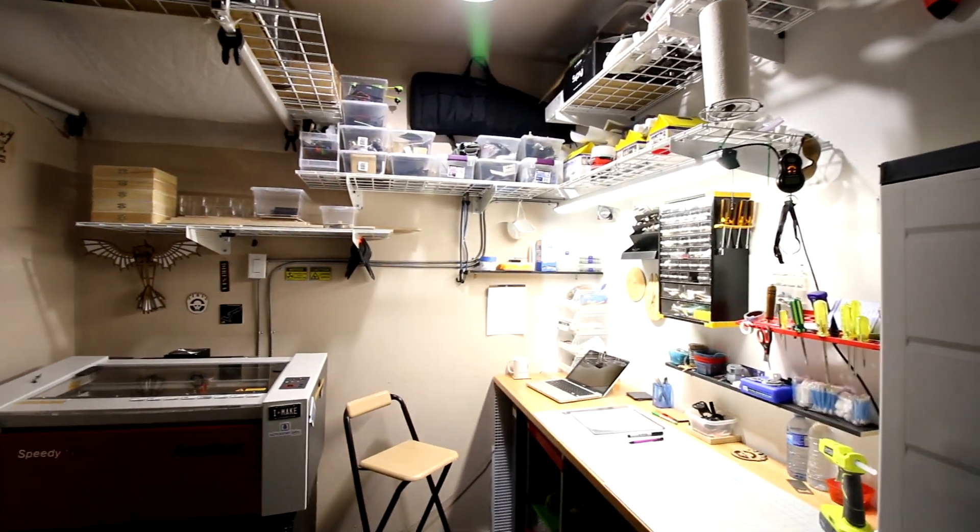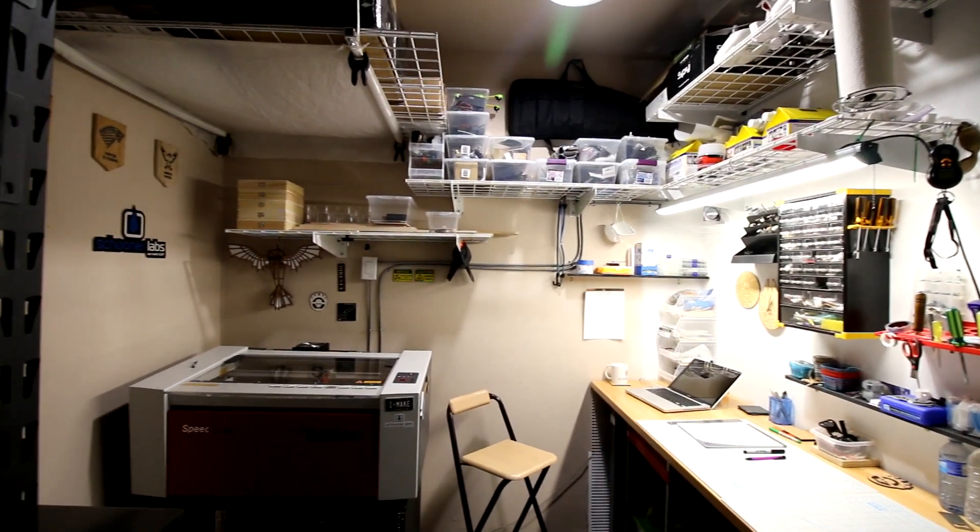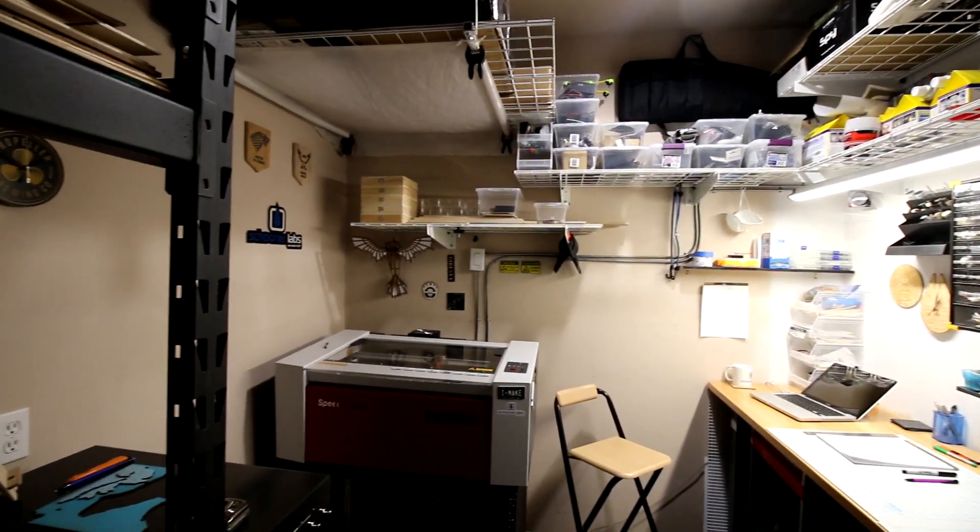I'm Mark Langell from Schooner Labs here in Halifax, Nova Scotia. We just recently got the Trotec Speedy 100 and we're kind of building out our business around that in terms of what we can do on the laser engraving and cutting side of things.